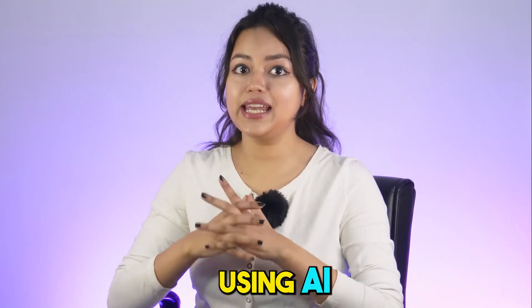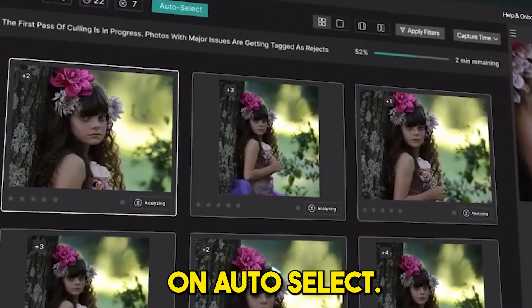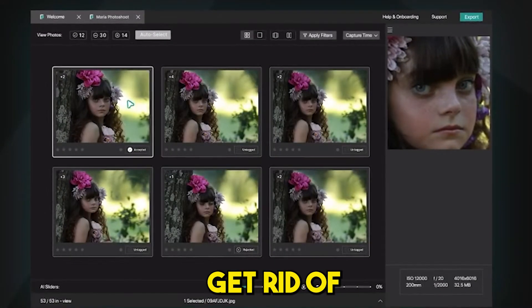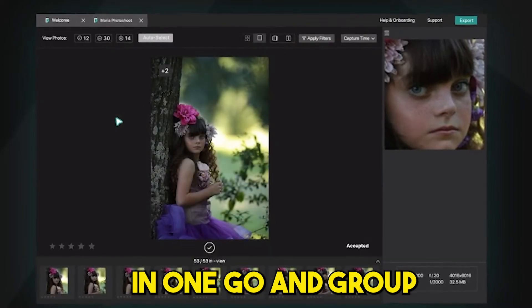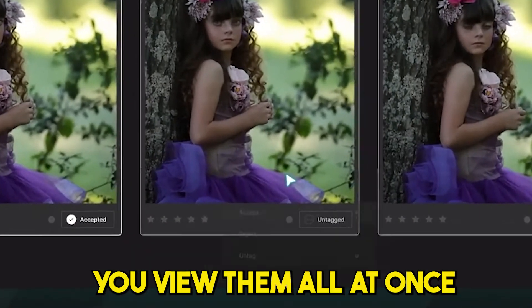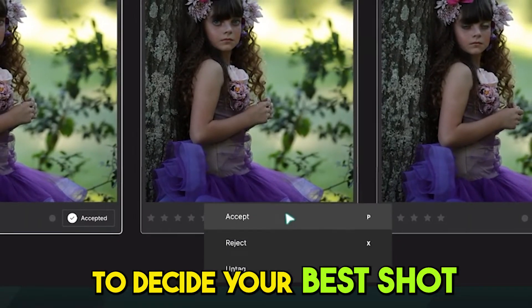In this product, using AI with a single click on auto-select, it will sort the photos into accepted, rejected, and untagged. Get rid of multiple clicks in one go and group all the similar shots automatically. The survey mode lets you view them all at once to decide your best shot.